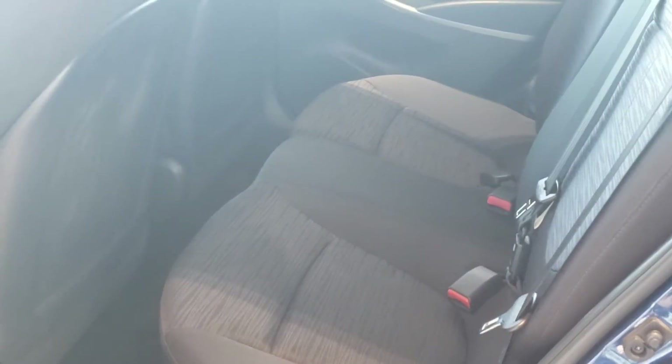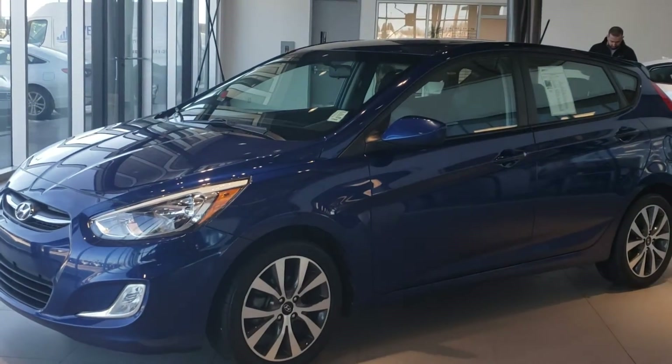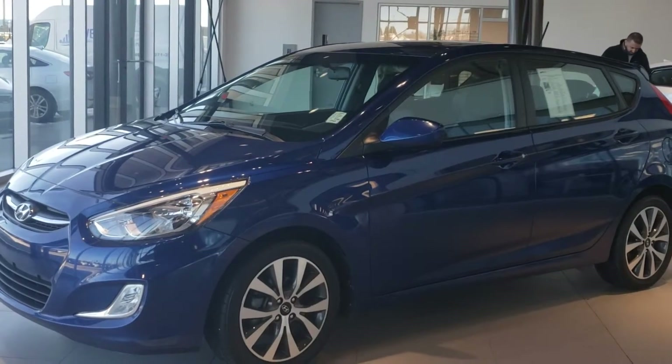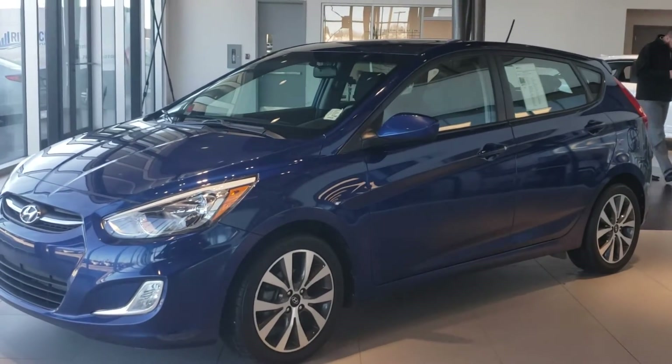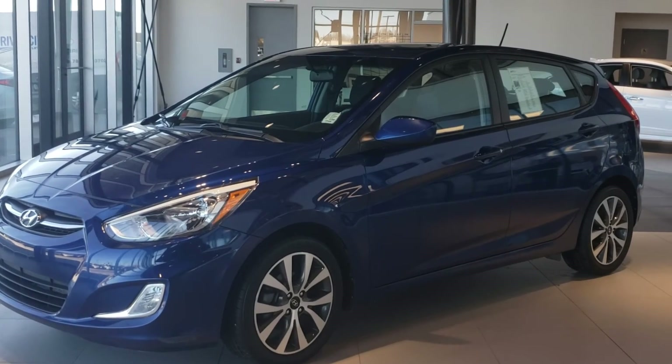Gorgeous looking vehicle inside and out. Here at the back, as you can see, it has a lot of leg room. So again, Jeanette, this is Michael from Riverside Hyundai. This is your 2017 Hyundai Accent. If you have any questions, feel free to ask. My number is 639-470-1202. Have a good day.